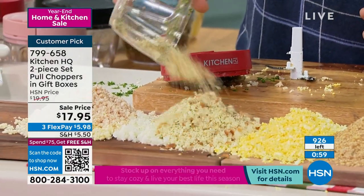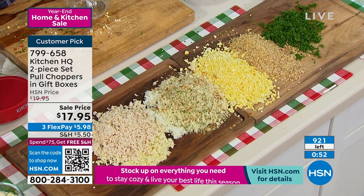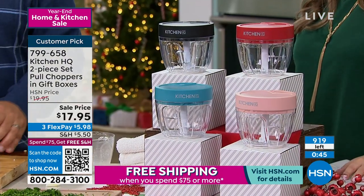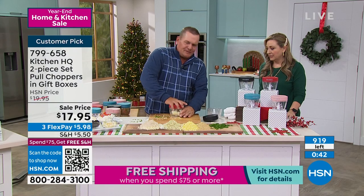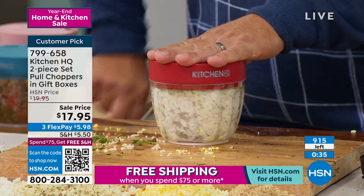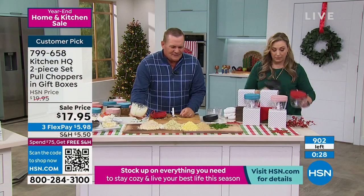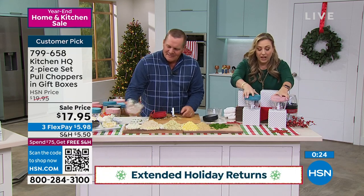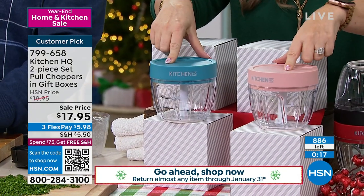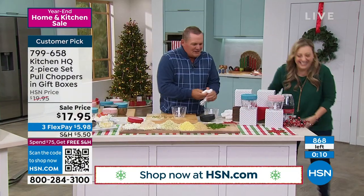If all you use this for is onions — quarter up an onion, drop it in the machine. When you have that recipe that calls for one chopped onion, plop it in, pull the cord. You've got your chopped onion done literally in less than 10 seconds. The basics is sold out — the red and the black are gone. So we've got this beautiful blue and this neutral blush color. It's going so quickly. This is your last call. We're chopping and shopping tonight.